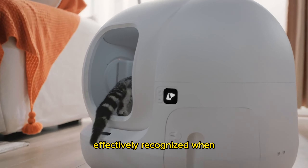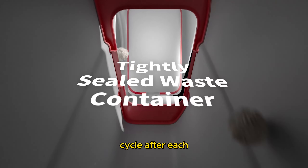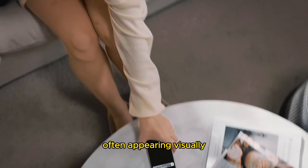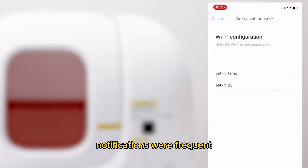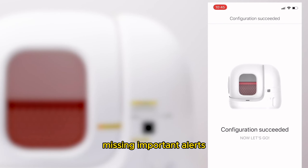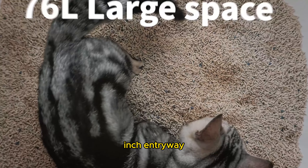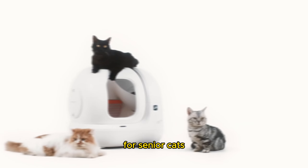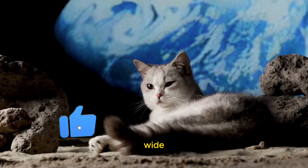The PuraMax's sensors effectively recognized when cats entered and exited, and its multiple cleaning options allowed us to set it to cycle after each use. However, the app was less user-friendly compared to the Litter-Robot app, often appearing visually cluttered and focused on selling accessories. Additionally, the app's notifications were frequent but not always helpful, sometimes missing important alerts about the disposal bin. The PuraMax is also suitable for larger cats such as Maine Coons or Norwegian Forest Cats, due to its 10 by 8 inch entryway. The lower entrance, only eight inches off the ground, makes it accessible for senior cats or those with mobility issues. However, its large footprint — over two feet wide — may be a drawback for those with limited space.